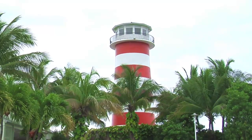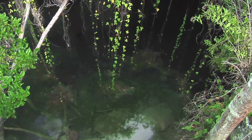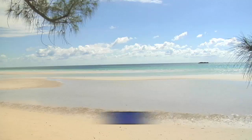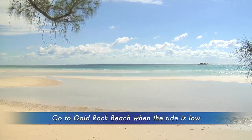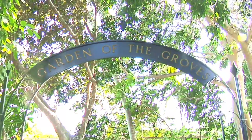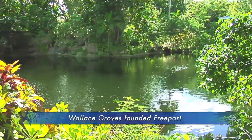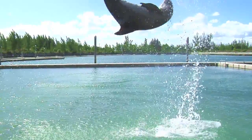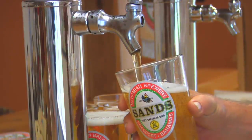There are so many things to do off-property as well. You can explore the Lucayan National Park where you can see one of the largest underwater cave systems in the entire world. You also want to check out one of the most beautiful beaches on the island, Gold Rock Beach. Don't forget to go to the Garden of the Groves where you can see a beautiful collection of tropical flowers and have an amazing lunch. Grand Bahama Island also allows you to swim with the dolphins. And if you want to do something off the beaten path, go to the Bahamian Brewery.